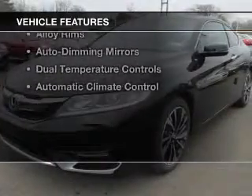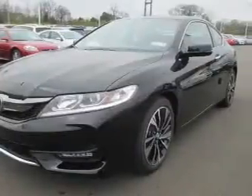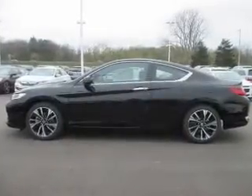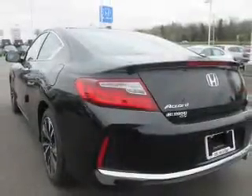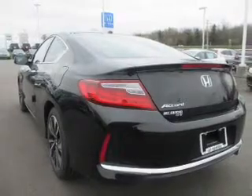The features include a power sunroof, leather seats, heated seats, satellite radio, steering wheel controls, memory seats, alloy rims, auto dimming mirrors, dual temperature controls, and automatic climate control.